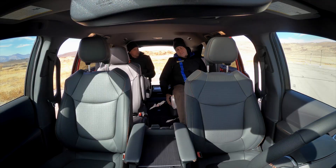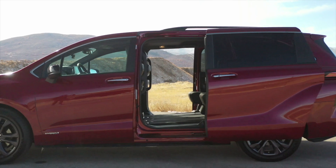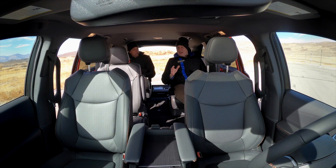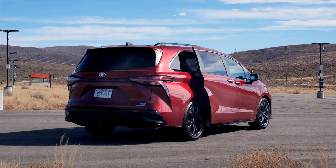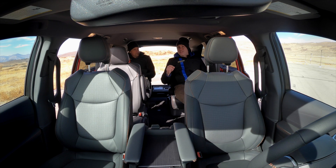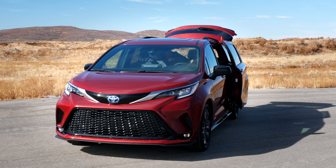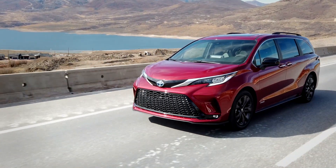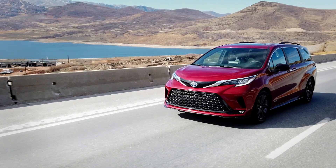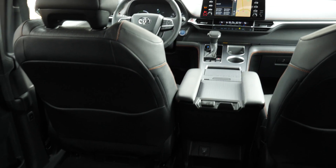On the upper trim levels — not the XSE that we have — you get an ottoman that folds out from the seat, which makes it more like a livery or ride-share vehicle. It's like an airport pickup van. This to me is the ultimate cross-country road trip vehicle, because who cares what the car drives like when you're road tripping. Think about how awful cross-country family road trips can be — the place you want to be in the minivan is the back seat.